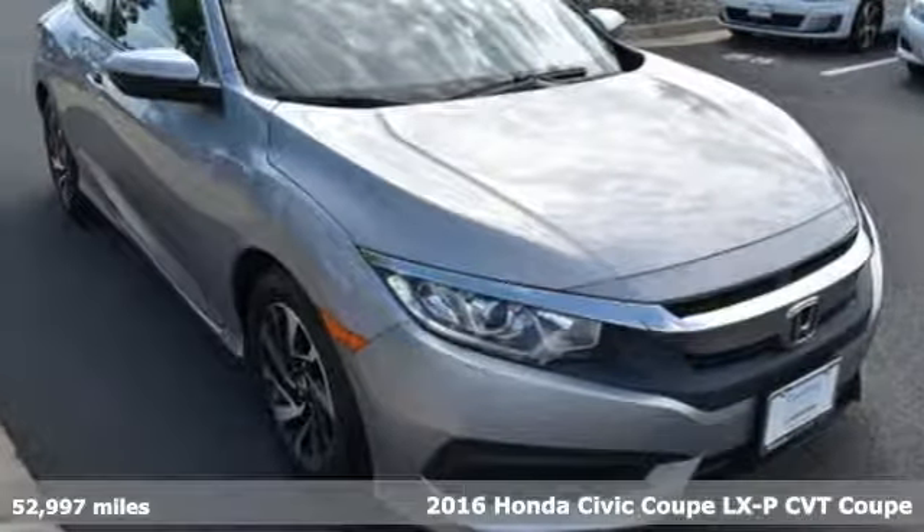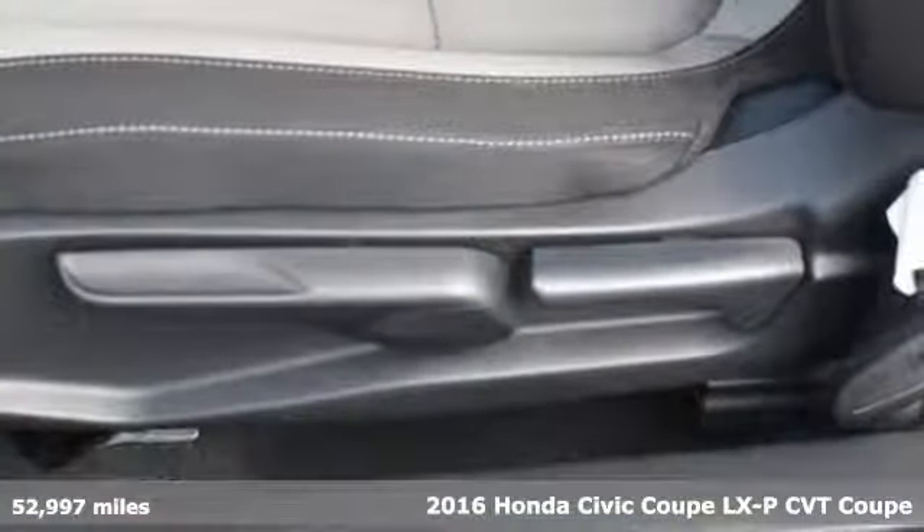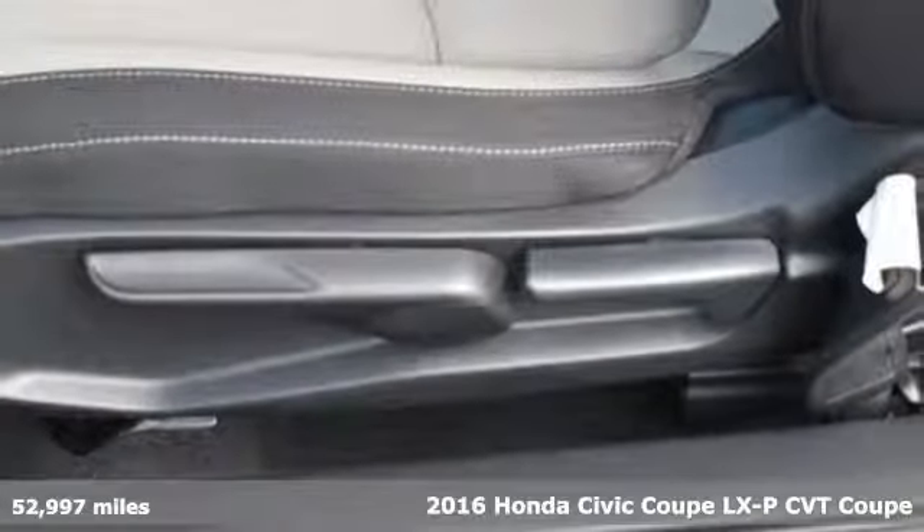Here's a 2016 Honda Civic Coupe. Honda's created some of the most admired vehicles on the planet.